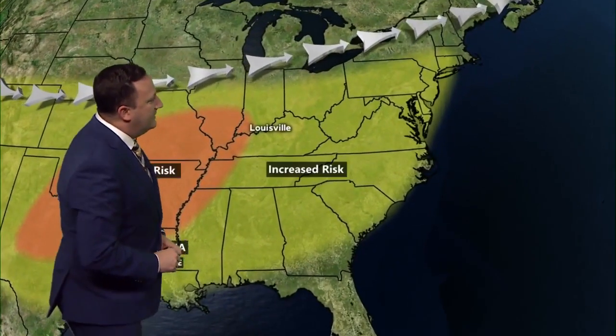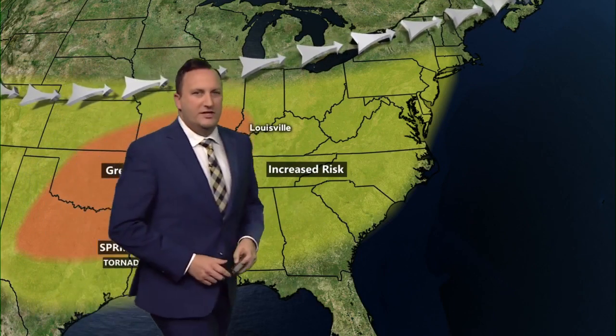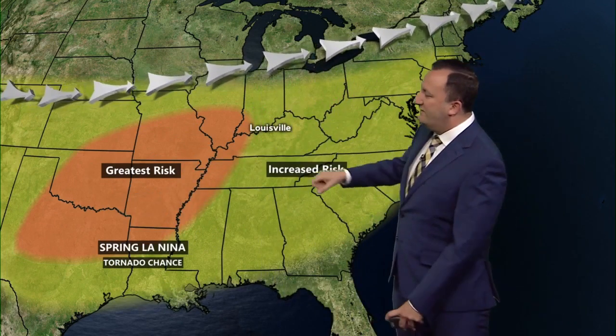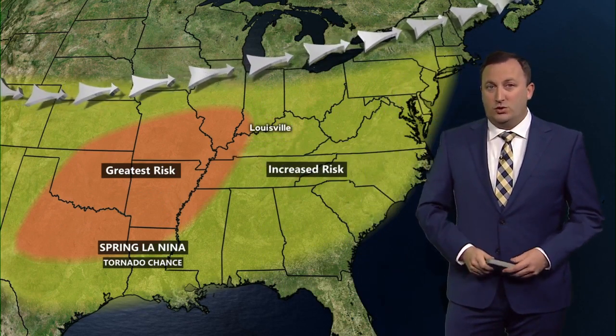Unfortunately, that tornado threat looks to continue into the spring season. Let's zoom in to show you a better idea of who's under that greater risk for tornadoes this season. Louisville is in the increased risk for severe weather, including tornadoes. While areas to the west — Texas, Oklahoma, Arkansas, Missouri, and portions of even southwest Kentucky — have the greatest risk for potential tornadoes this spring.